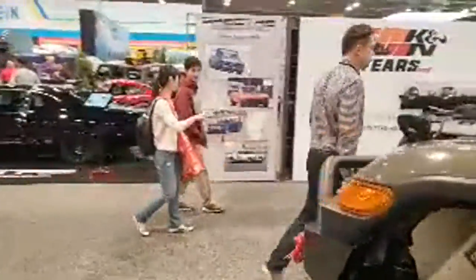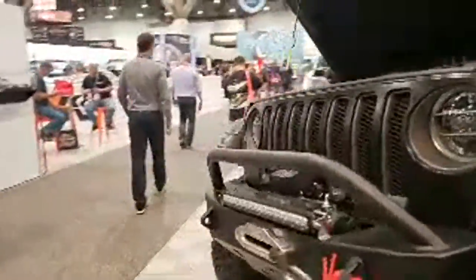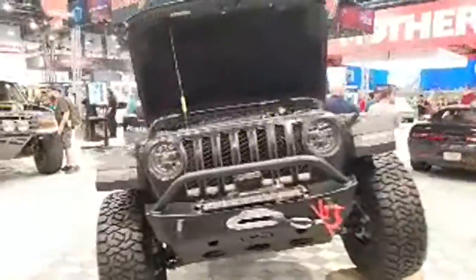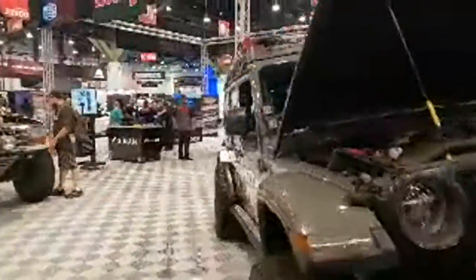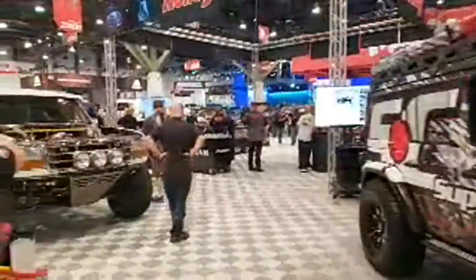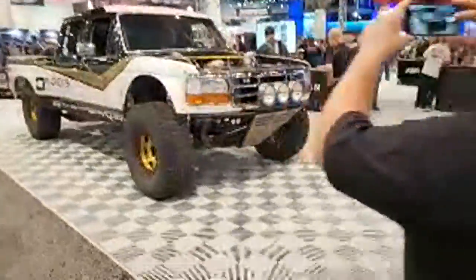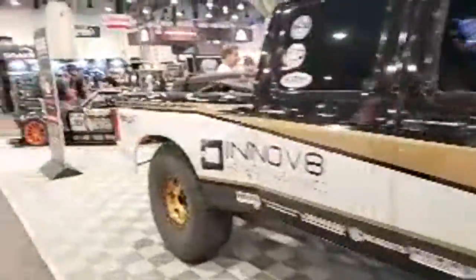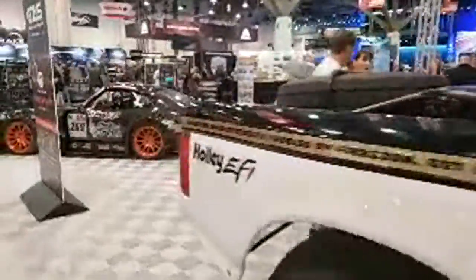Those are the cars from the Holly booth. You can check all of these out on Holley.com/garage — we've got all the SEMA vehicles on there and you can search by make and model. But let's go take a look at some other vehicles while we still have some time.